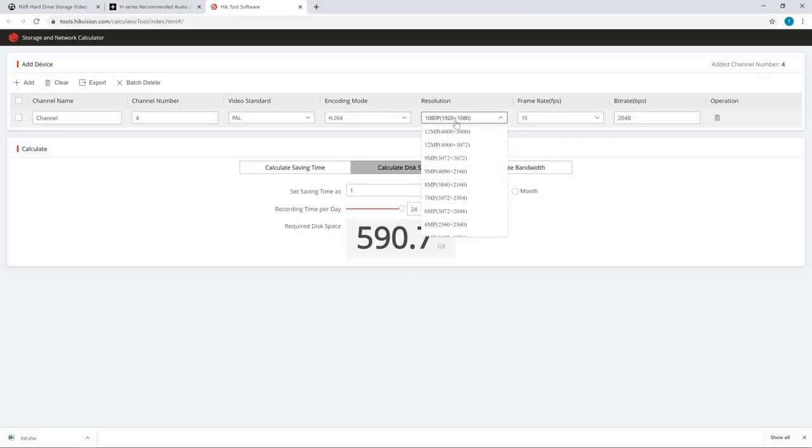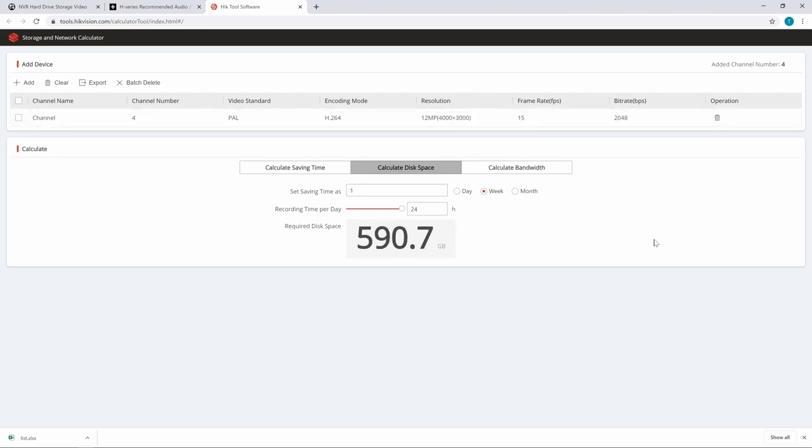Let me say that one more time just to make sure you understood: bitrate is the only setting that affects hard drive space. If I want to change this to 12 megapixels, I can keep this at 2048 — 590.7 gigabytes. The problem is if we record this huge 12-megapixel video with a bitrate of 2048 kilobits per second, that video is going to look terrible. But there is a way for us to take this 8-megapixel 4K camera, set the bitrate to 2048, and not lose any quality at all.